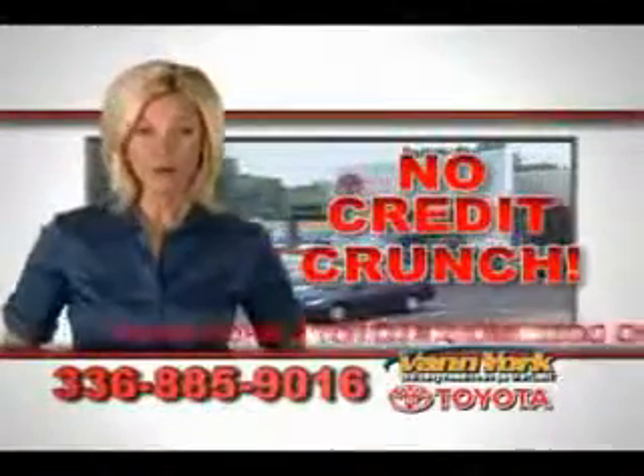There's no credit crunch at Van York Toyota. Millions of dollars to lend. Trade in and trade up at Van York Toyota today.